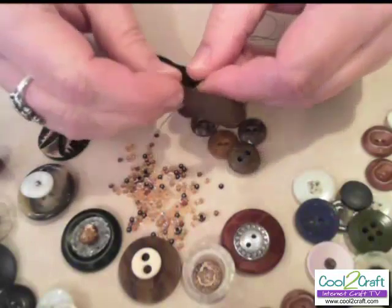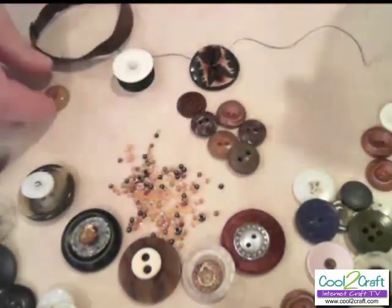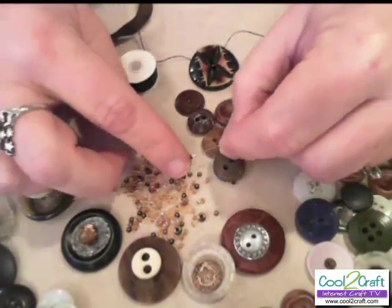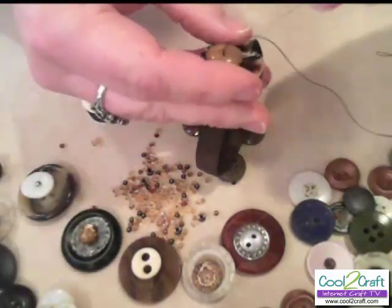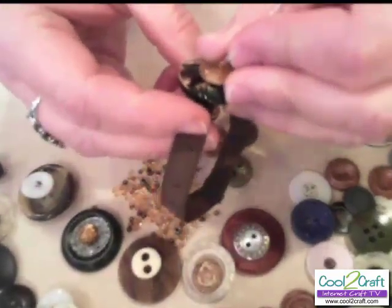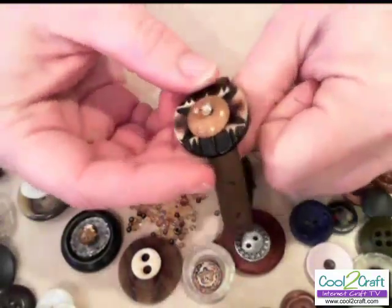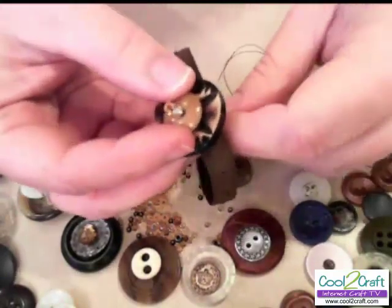Just like any button sewing project, I'll come up through the bottom of the material and through the bottom of the button. Because the button on top has holes, I'm going to pick up some accent beads as well because I don't want the thread to show. These look really cool. So I'm going to put them here and go back down through. I'll want to go through several times, make several passes with the thread. You can even go back up through the beads again if you have a narrow enough needle.